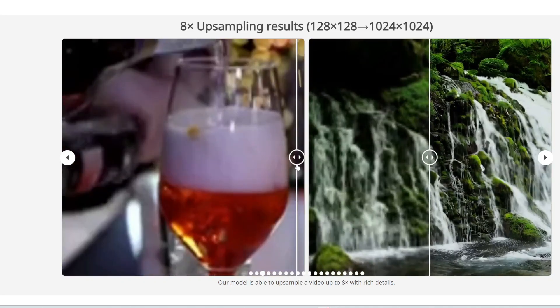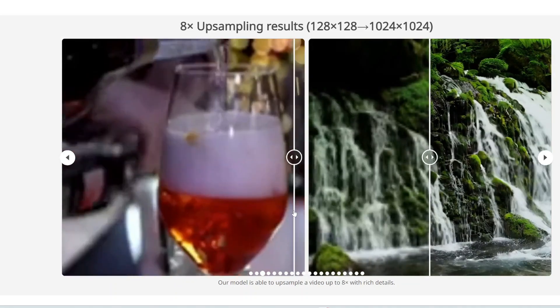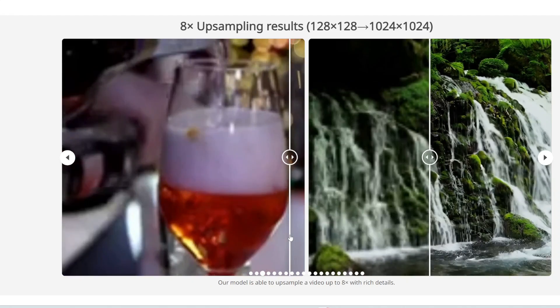Here is some sparkling water being poured into a glass. You can even see the foam and the bubbles in the upsampled version, which you're not able to see in the original.